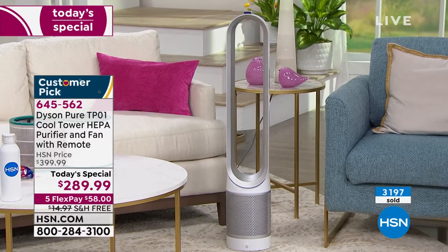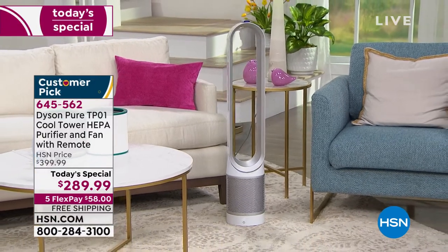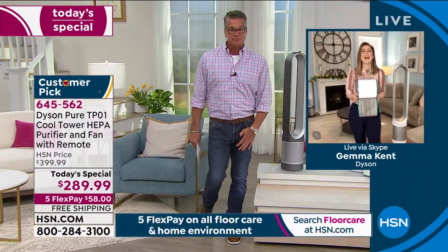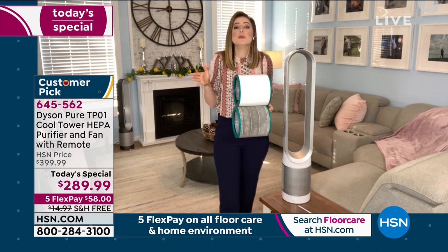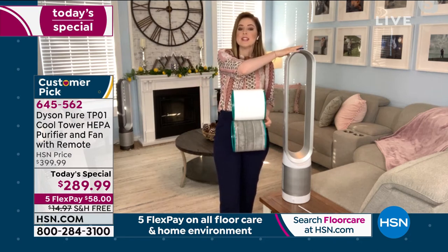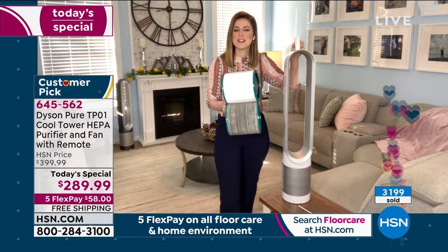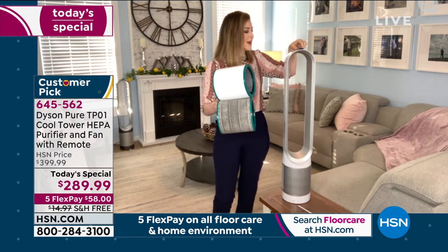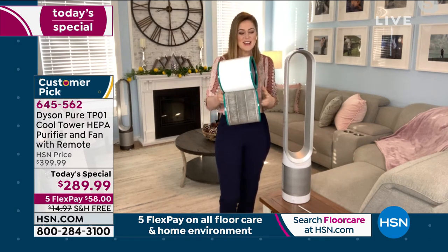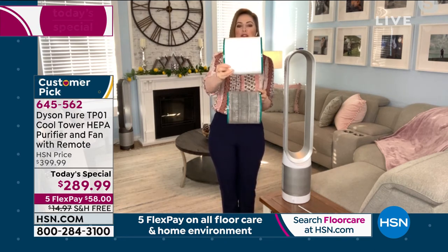I'm going to do the smoke chamber demo again. We filled it with smoke — this thing is just covered in smoke. Smoke particles are the smallest particles. I'm going to turn on the machine and you're going to see active cleaning. I can already see the movement — you'll see how it starts to become clearer. It is pulling in all that nasty smoke, especially down at the bottom.